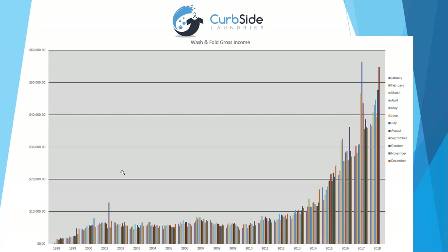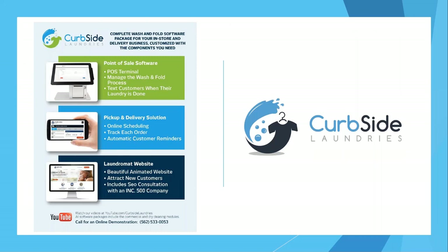We provide three different services: first, the point-of-sale terminal — the software for in-store wash and fold, along with the hardware including a touchscreen and thermal ticket printer. Second, we provide the online ordering tool — if you get into pickup and delivery, all the logistics are covered so you don't have to train employees on two different systems. It's a one-stop shop. Third, we also provide a laundromat website.